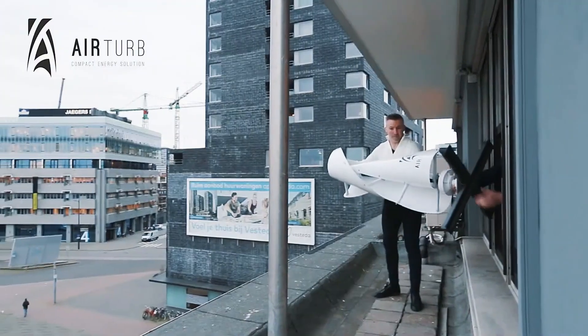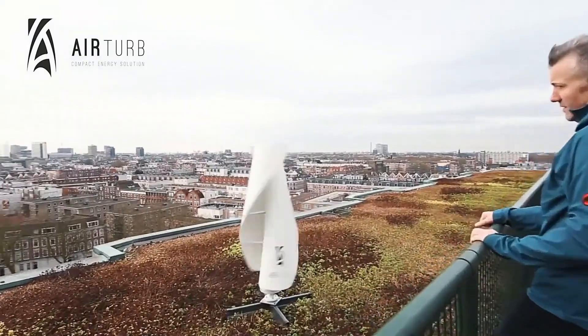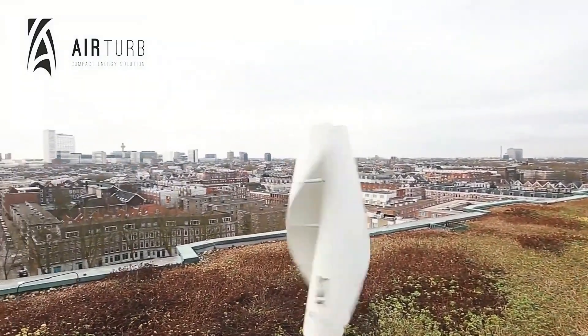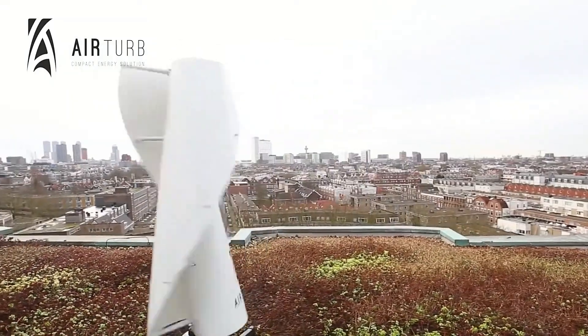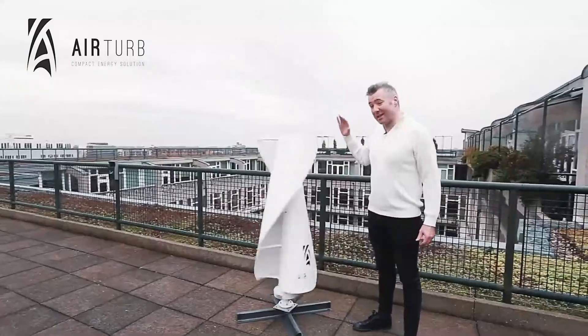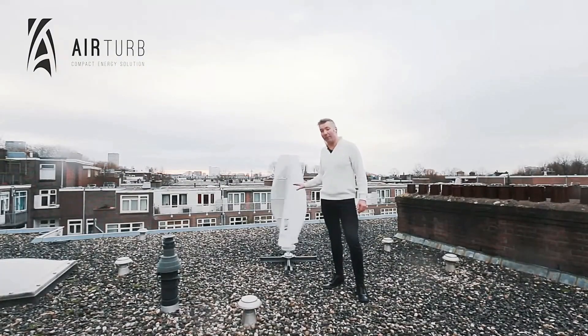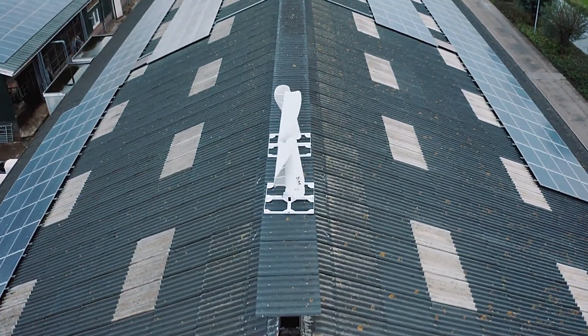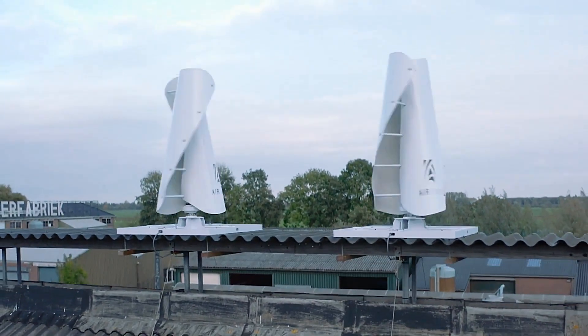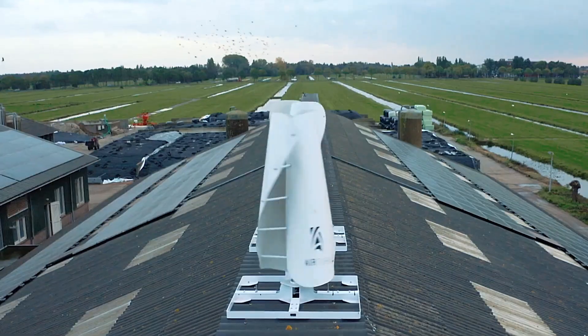Installation is easy and maintenance is minimal, making AirTurb a practical choice for residential and commercial properties. By integrating AirTurb into the urban landscape, cities can reduce their carbon footprint, lower energy costs, and contribute to a sustainable future. Embrace the future of clean energy with AirTurb, where innovation meets sustainability.